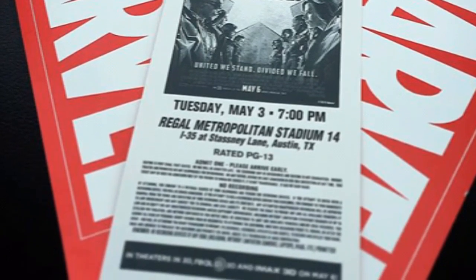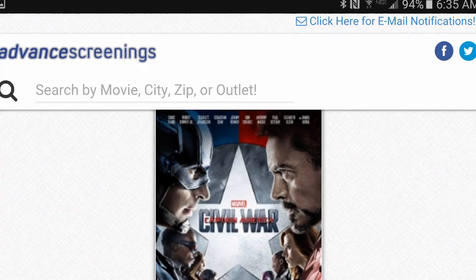What up dudes, it's your boy Isaac. Guess what I saw? Nothing, because we're about to talk about advanced screenings.